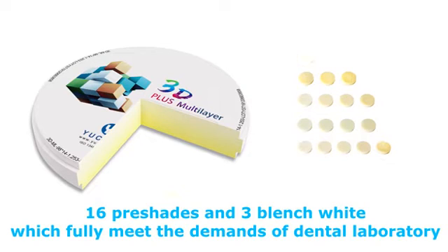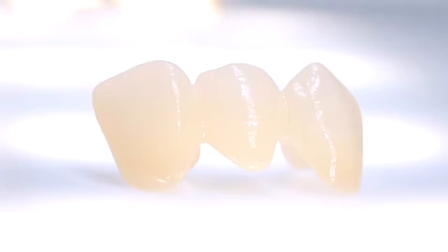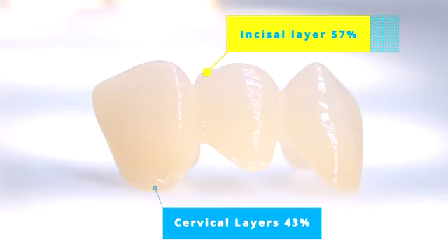16 Preshades and 3 Bleach White, which fully meet the demands of Dental Laboratory. 17-Layer Gradient Translucency from 57% to 43%, totally transparent and genuine like our natural teeth.